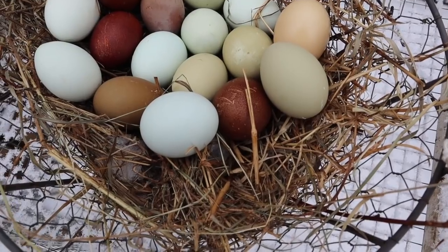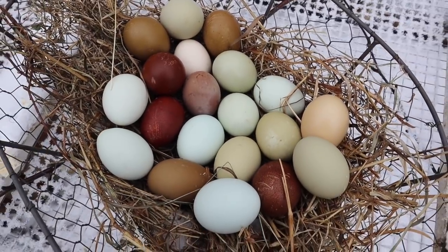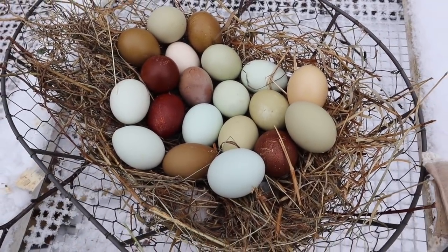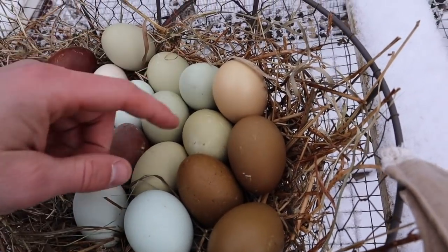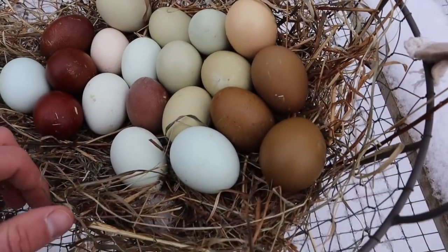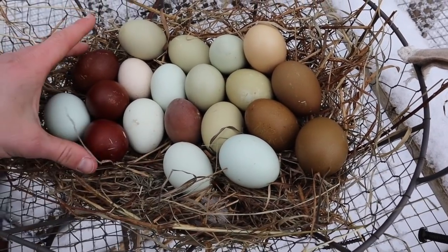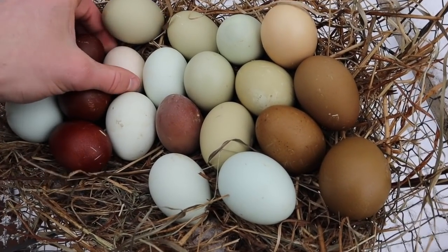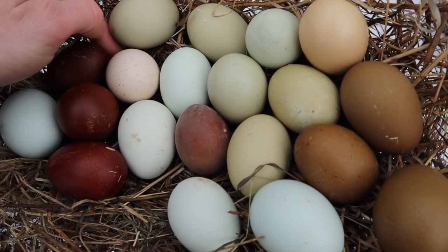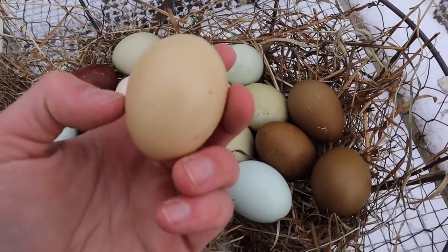Now I'll show you the egg basket I collected today. The greens are from the olive eggers. The light greens and light blues are from Easter Eggers. These two blues are from Blue Wheaton Americanas. These chocolates and this heavy bloom egg are from Black Copper Marans. And then I only have one Lavender Orpington, so she lays an off-white egg with speckles. And then there's a project bird I forgot to show you.